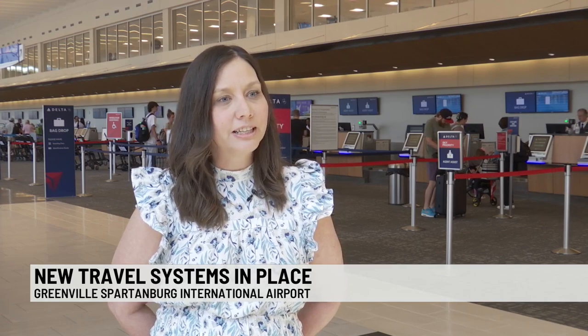We always encourage travelers to check their flight status with their airline to see if they have an on-time departure or if there are any impacts. Even if it might be sunny out here, you never know where the plane's coming from that could impact your travel journey.